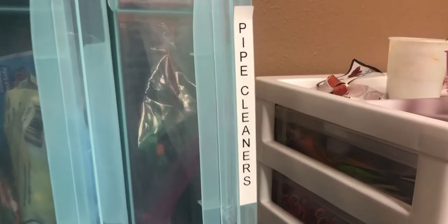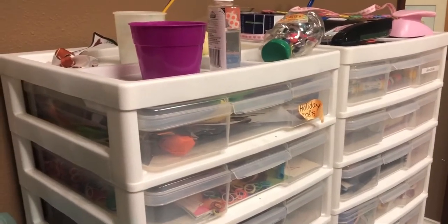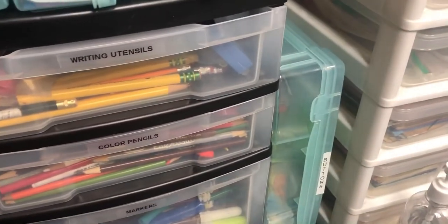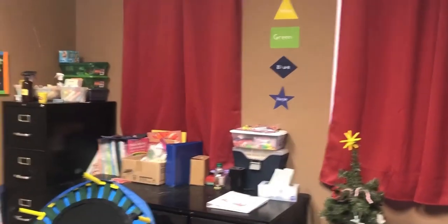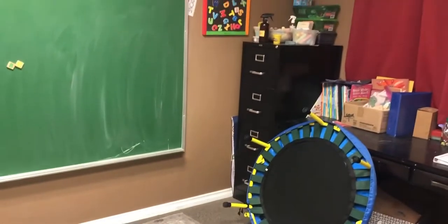Ooh, Christmas tree! That concludes our video for today from OT Lifehacker — our tour of an outpatient occupational therapy pediatrics clinic. Very cool, right guys? I can't wait to get started next week, and I'm looking forward to having you all join me. Bye! If you like this video, please like and subscribe. Talk to you all later. Bye!